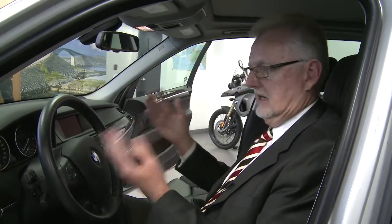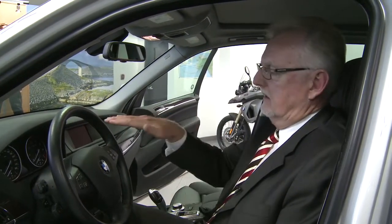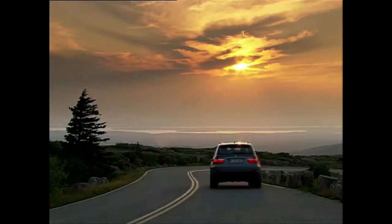BMW has all sorts of DSC dynamic stability controls, all-wheel-drive systems, and other technology and electronics that help that 50-50 weight distribution in keeping the car absolutely perfectly level and in control around every corner. Having said that, you can compensate a lot electronically, but nothing takes the place of that pure 50-50 weight distribution.